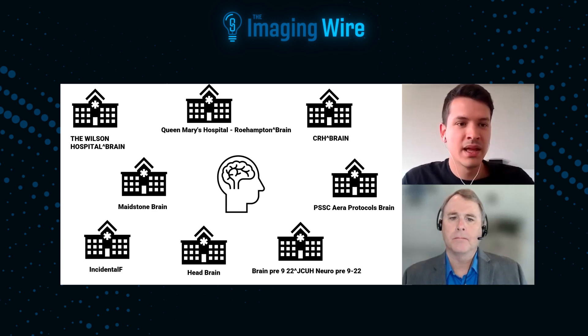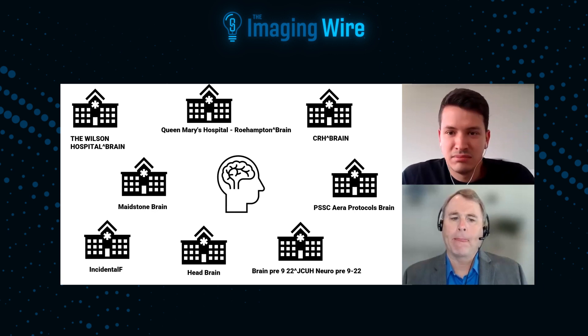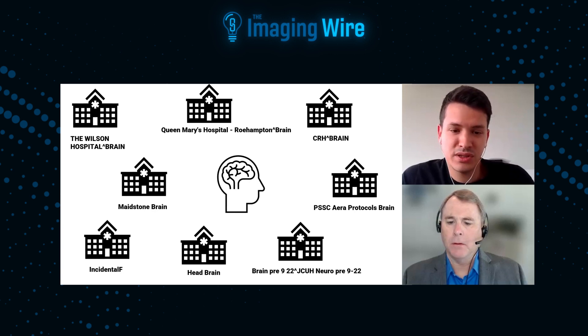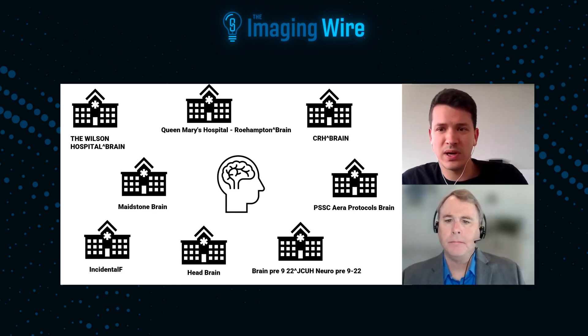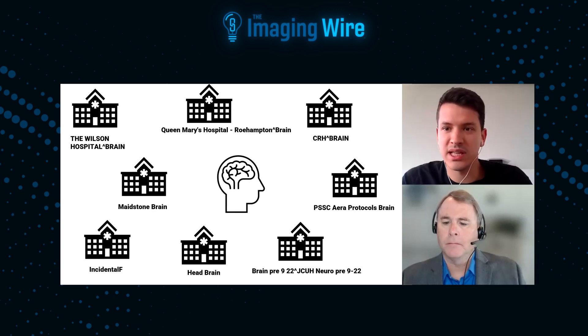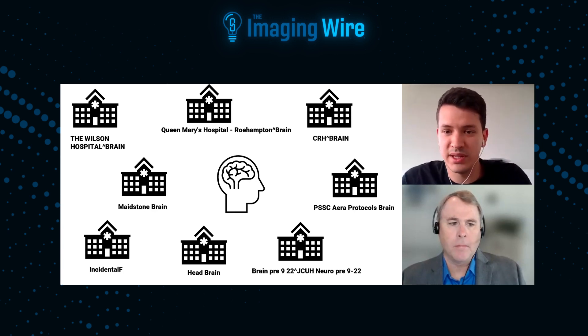What you can see here are real study descriptions for MR brain, right? You can see that it's super heterogeneous. The modality is not there. There are many missing components like contrast. Sometimes you don't even know what's in there — like 'incidental F.' What does that mean? I have no idea. I would need to open the exam before I get to know what's inside. So each one of these hospitals would be one of your clients, and the names that we're seeing are the actual text that they're using to send their images to you. Exactly.